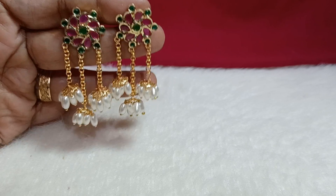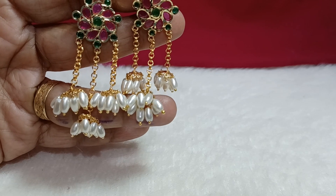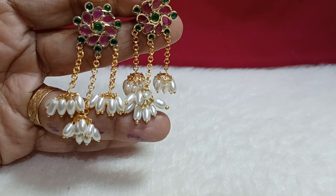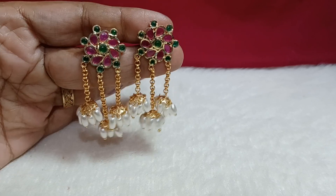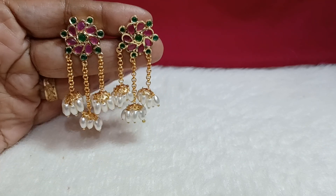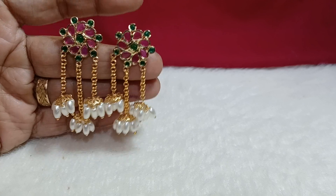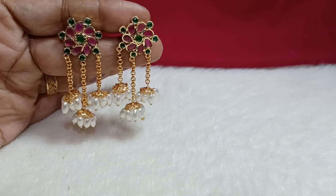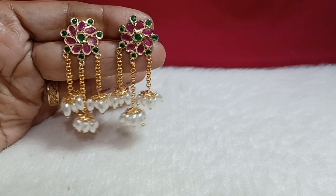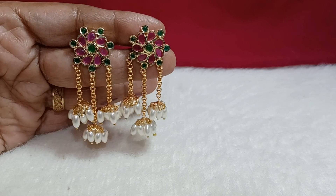This is one more trendy design — a stud at the top with rice pearls hanging all around and three jumkas at the bottom. You can observe the pearl quality — very premium quality, very neat and classy look, realistic look. Back has push box. Even middle-age people or youngsters can use it. It looks traditional and trendy.